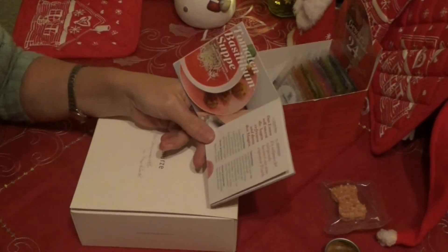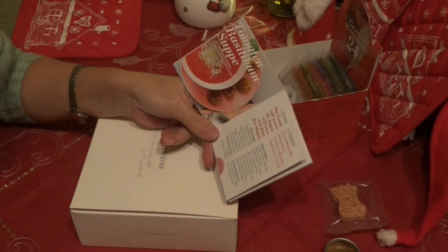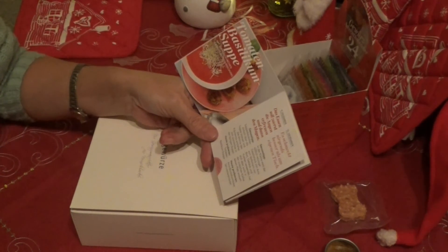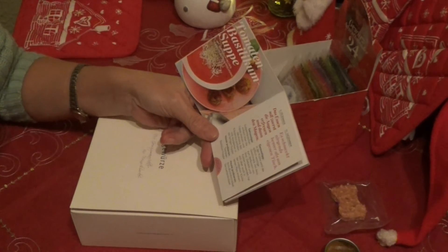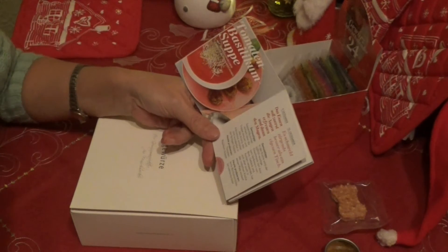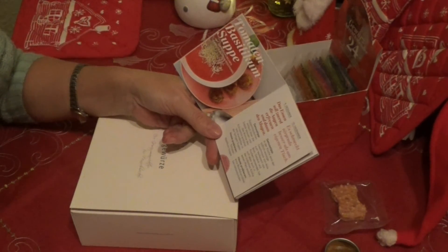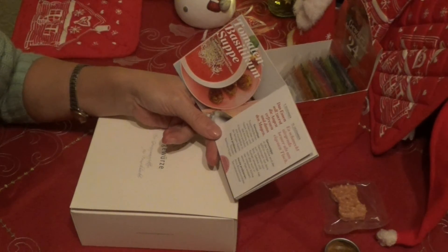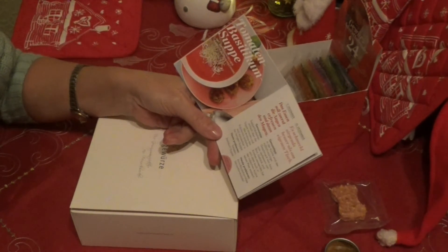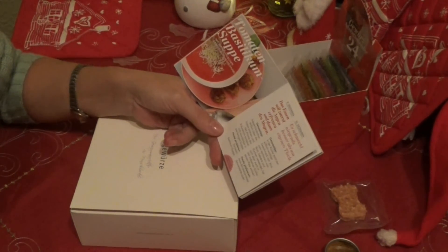Jetzt wieder der nette Spruch hier: Das Essen soll zuerst die Augen erfreuen und dann den Magen. Man sagt ja auch immer, das Auge isst mit. Wenn schon irgendwas appetitlich aussieht, dann hat man schon einen ganz anderen Hunger da drauf. Der Genusstipp: Suppenhäubchen einfach über die Suppe streuen und das Aroma des Kräutermixes entfaltet sich wunderbar in der fertigen Suppe. Heute mal probieren: Tomatenbasilikumsuppe.